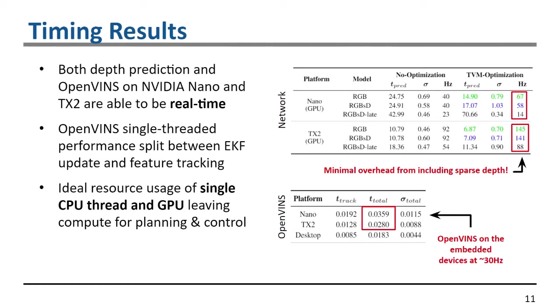For OpenVINS, we were able to run at 30 Hz, with time split evenly between feature tracking and the EKF estimation update. We have ideal resource usage: a single CPU thread runs OpenVINS while the GPU performs dense depth prediction, leaving the other CPU threads available for planning and control.